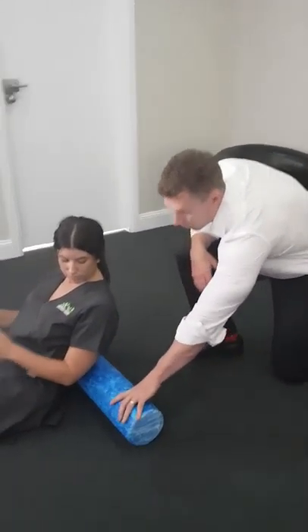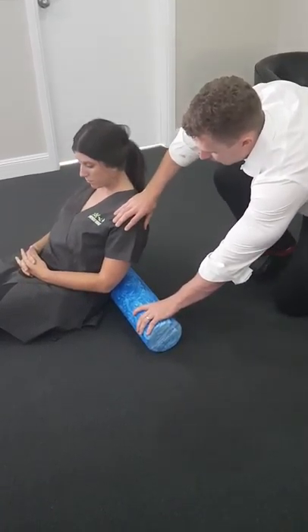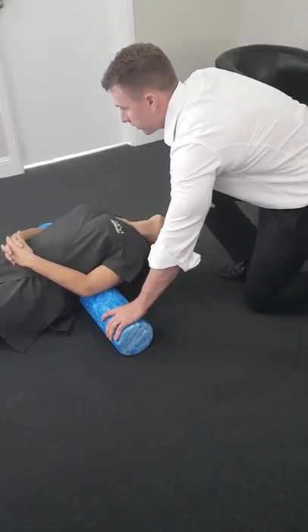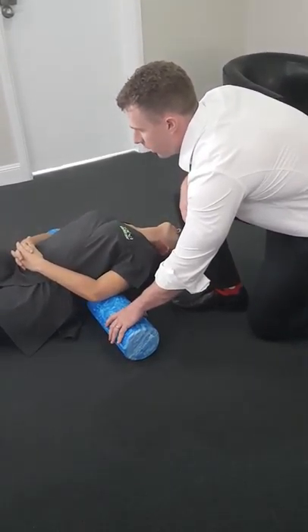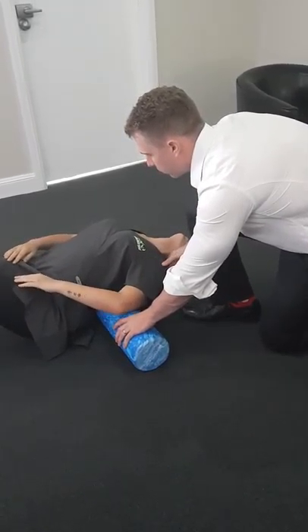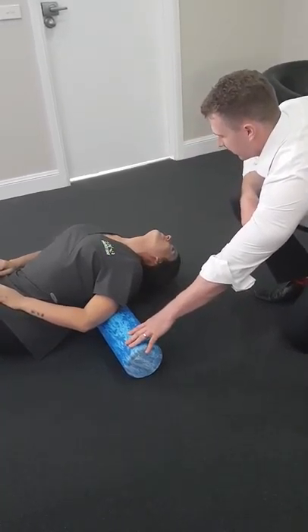Feet flat, and we're going to put the roller right in the middle of the back and just lay back, arching back over, let your body relax. So bend your knees up and what I want you to do is push yourself, roll yourself down the roller towards your head. That's it, and come back again.